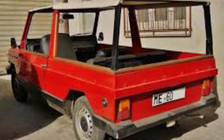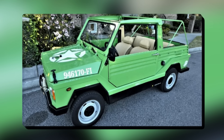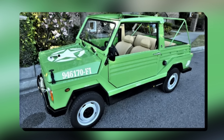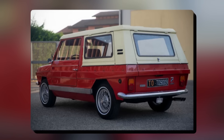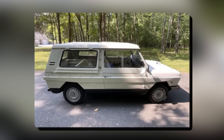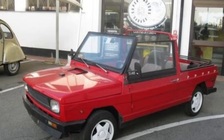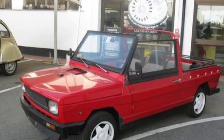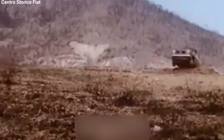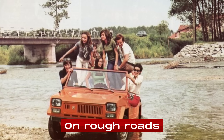The car could have either a soft canvas top or a hard top, depending on what the owner wanted. The soft top could be rolled back to make the car completely open, which was great for sunny days, while the hard top was better for protecting against bad weather. One of the most noticeable things about the Mitamaxi was its simple, boxy shape with flat panels and not much decoration, making the car practical and easy to take care of. The Mitamaxi was also a bit higher off the ground than the regular Fiat 127, which made it better for driving on rough roads.